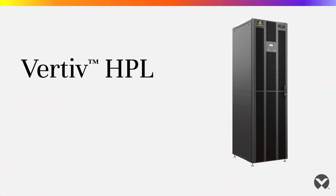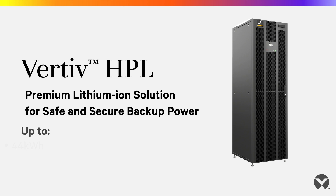As the architects of continuity in the highly competitive digital data center space, Vertiv has designed the HPL high-power lithium-ion battery cabinet by our data center experts for data center users.